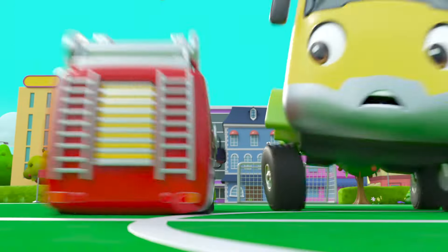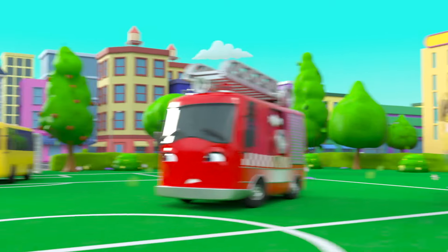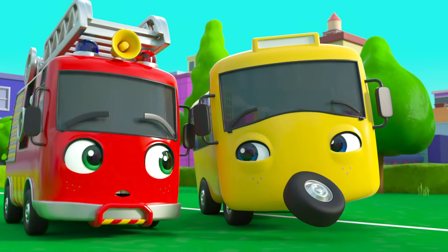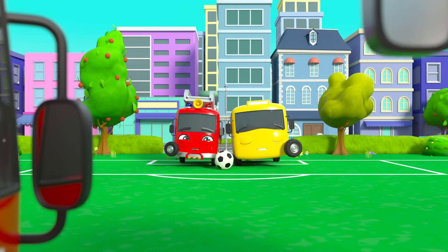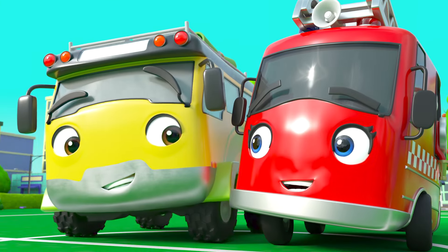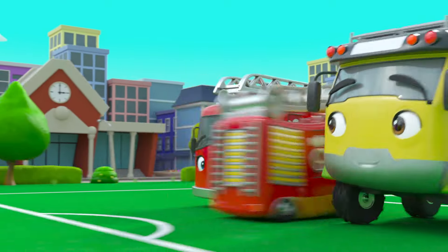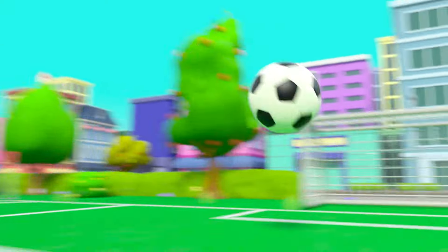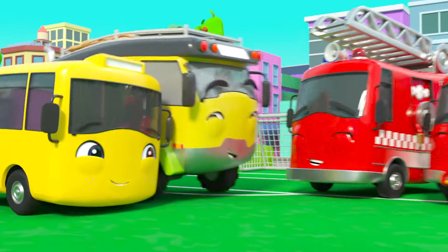Buster takes the ball! Ash dives in front! Mommy shoots for goal and she misses! I think Buster has another idea — Ash and Buster are teaming up! It's now kids versus parents! Who's going to win? Ash starts! Daddy takes the ball but Ash tackles him! He passes to Buster — and Buster scores! What great teamwork, everyone!